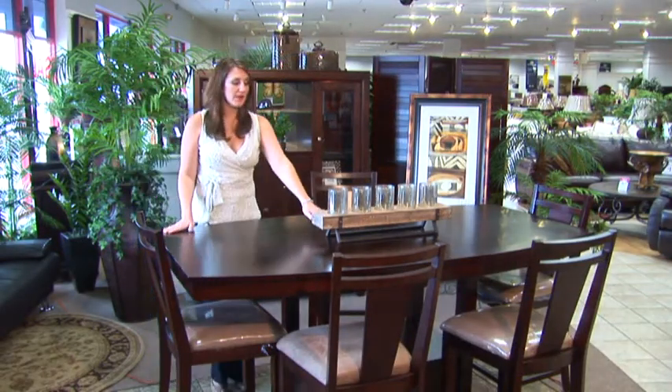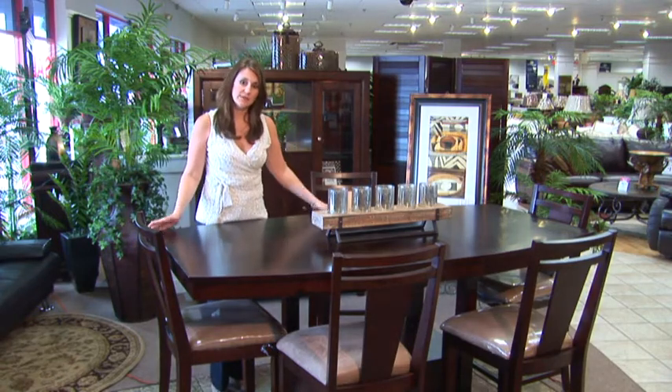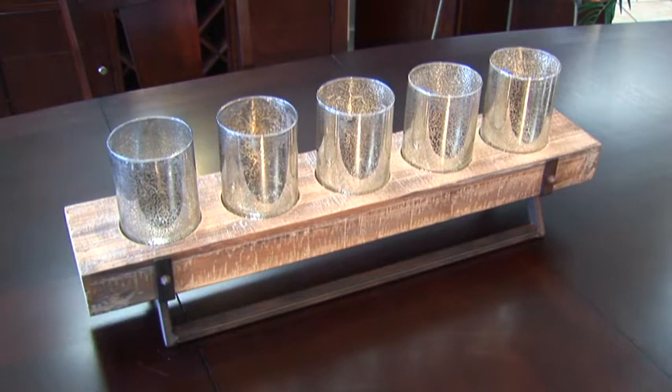This look can be accessorized in so many different ways. I do love this centerpiece for the table. The table is a bit higher so I like that this is low. It provides romantic lighting for your next group dinner.